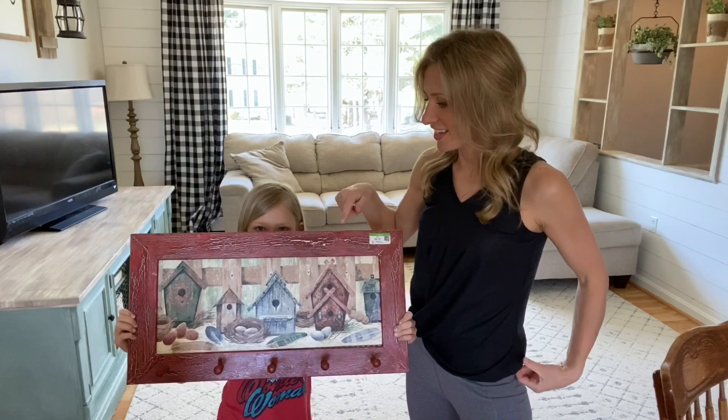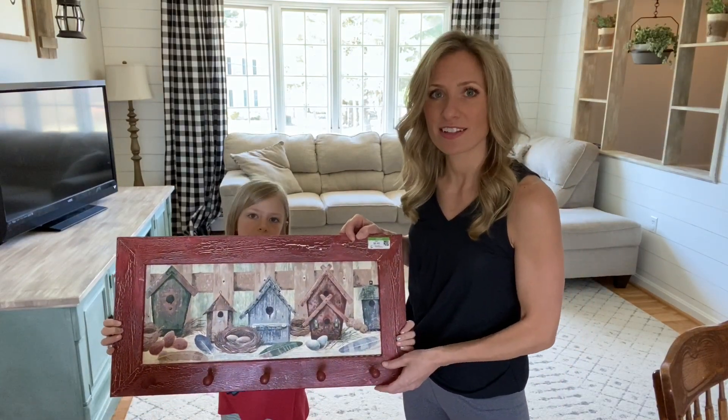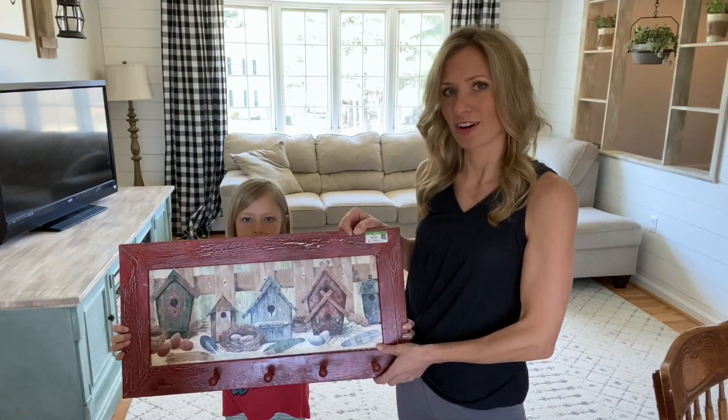This was probably very cute and stylish in its day but could definitely use a little update, so I have a fun plan to make this more modern farmhouse.